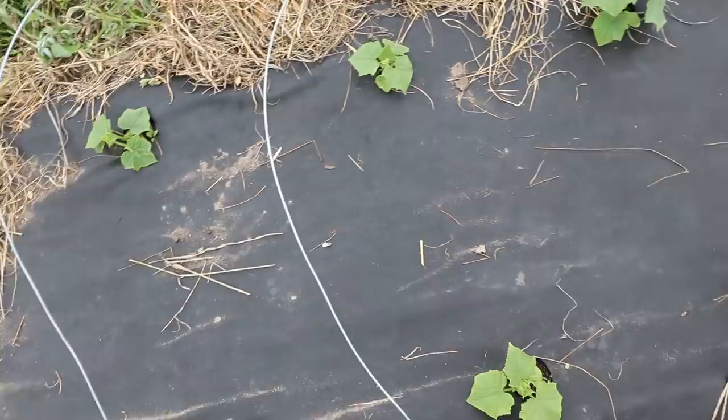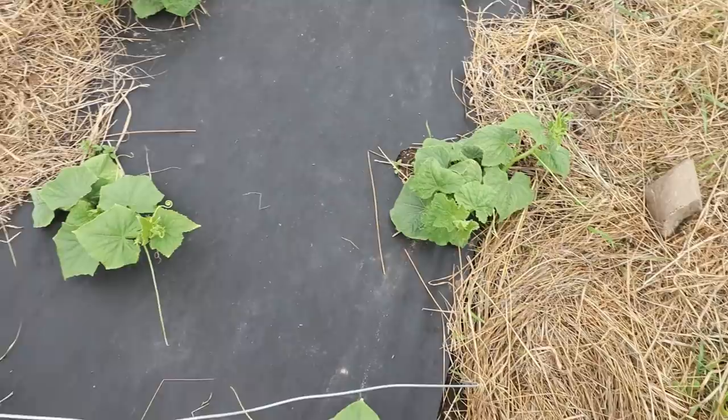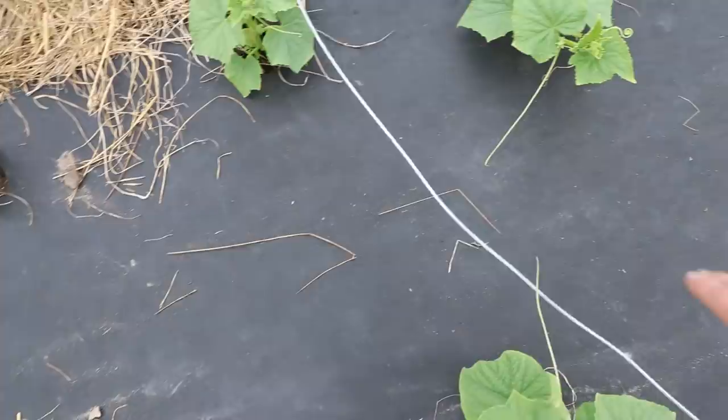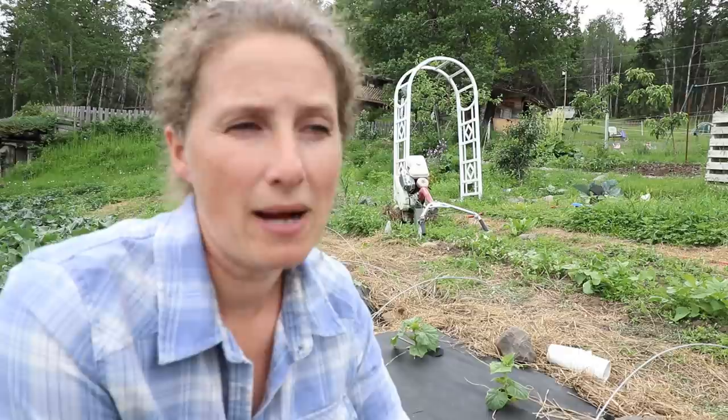I have started to incorporate some landscape fabric into my garden. These are all my pickling cucumbers and they're doing really, really well. I had them all covered — this is actually just straight wire fencing that I used — and I had these all covered with plastic up until two days ago. So I have kind of a love-hate relationship with the landscape fabric.